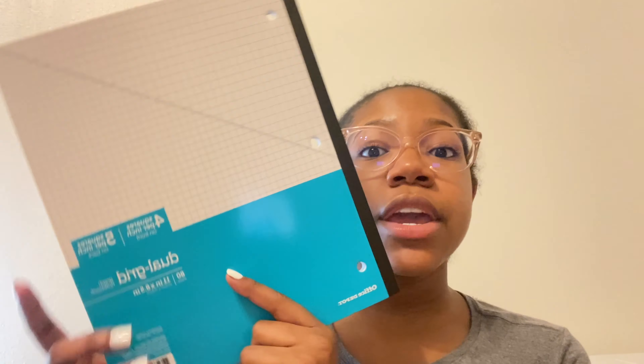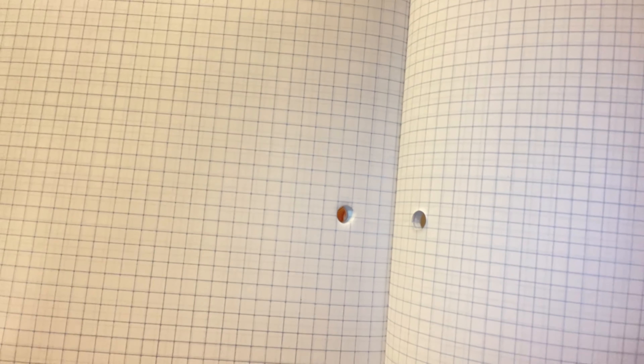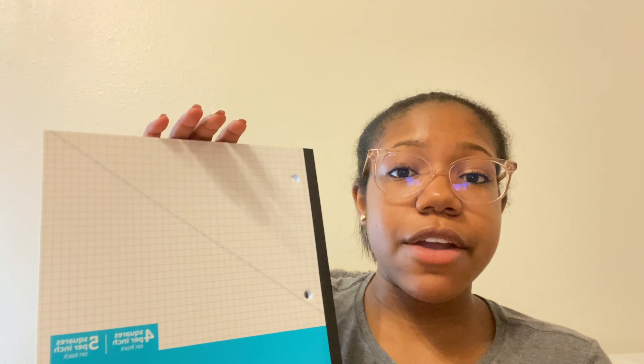These binder tabs are cute pastel-sort-of colors and they're not plain, so that's what I like. Another thing I got is this dual grid graph notebook. I literally love graph paper — I didn't notice until last year how beneficial it is. It's good for math and the lines keep my handwriting smooth and straight. It's hole-punched so I can put it in my binder, and whenever I need it I can just tear it out because it's perforated. Love that.